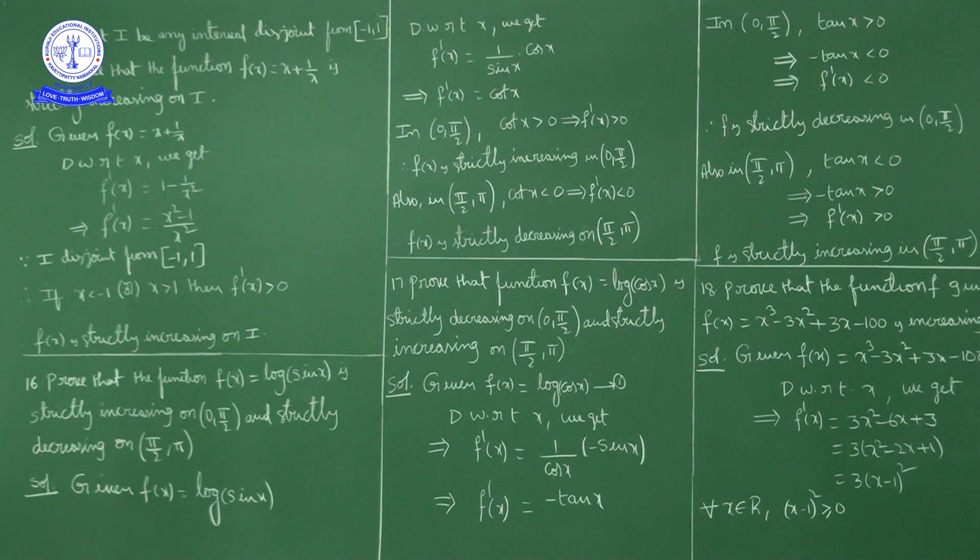Given function is f(x) = x + 1/x. Now differentiate with respect to x: f'(x) = 1 + (1/x)' = 1 - 1/x². Taking LCM: f'(x) = (x² - 1) / x².